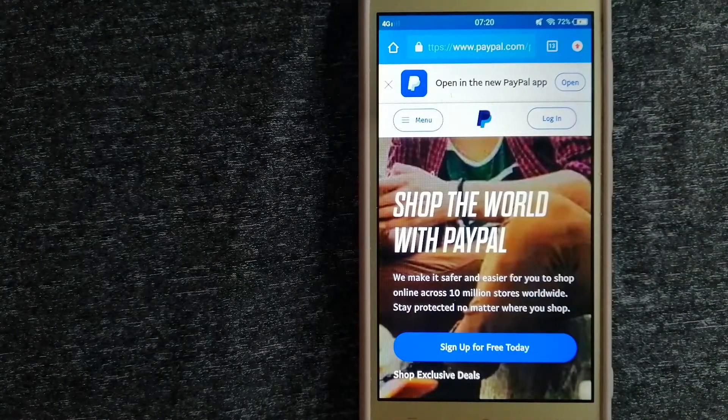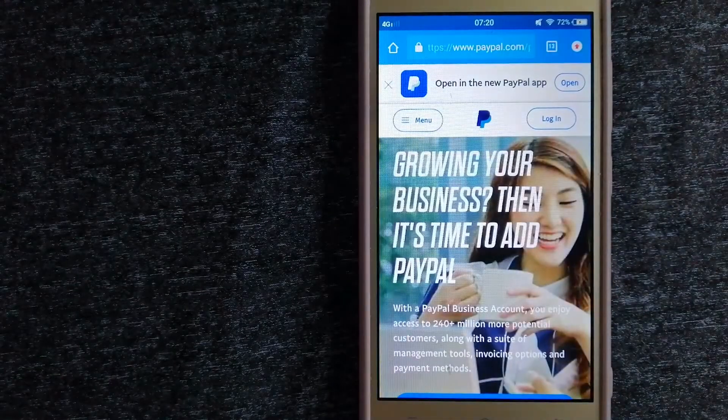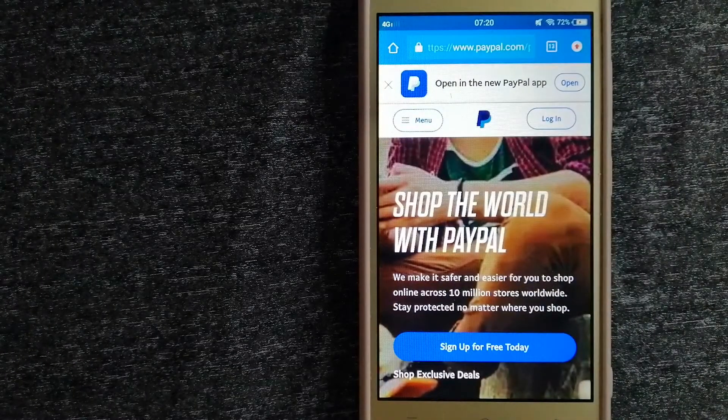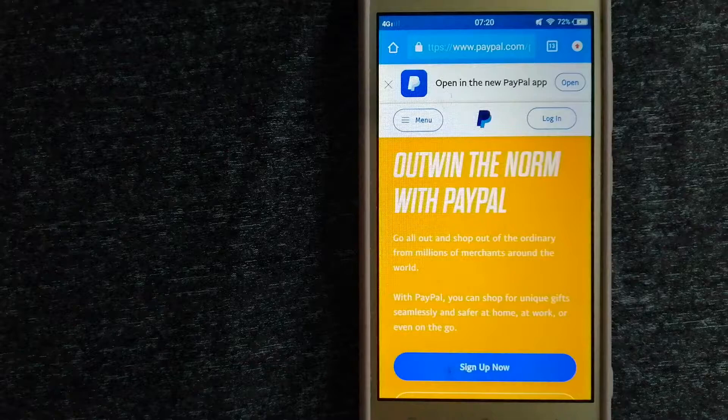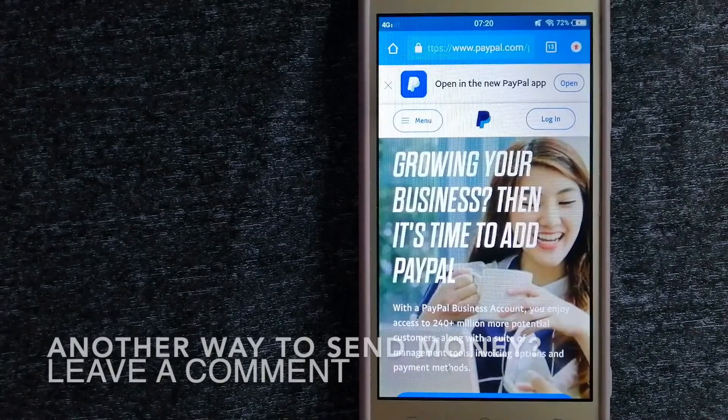When you link your bank account, credit card, or debit card to your PayPal account, you can use PayPal to make purchases online with participating stores. PayPal serves as a middleman between your bank and the merchant and keeps your payment information secure.